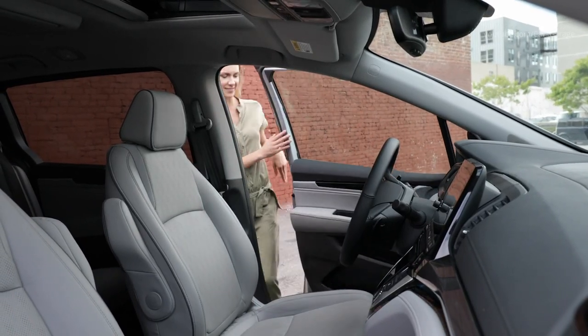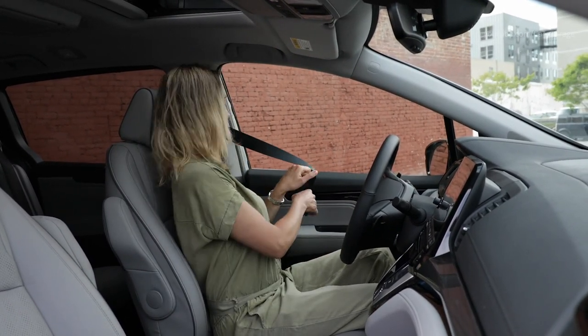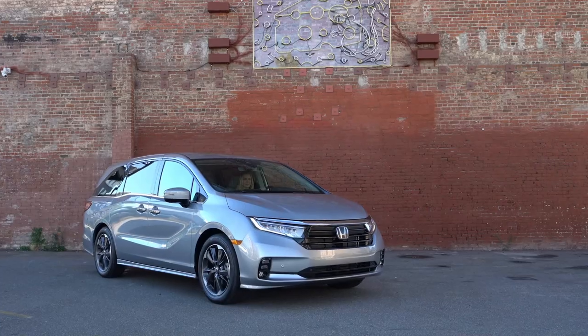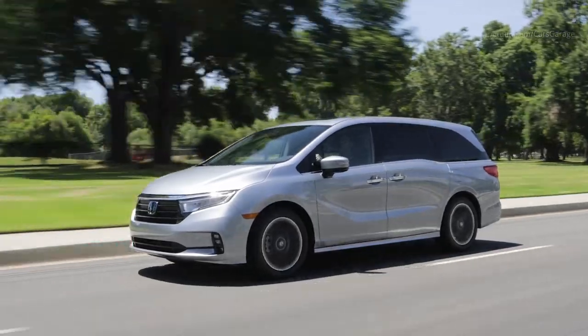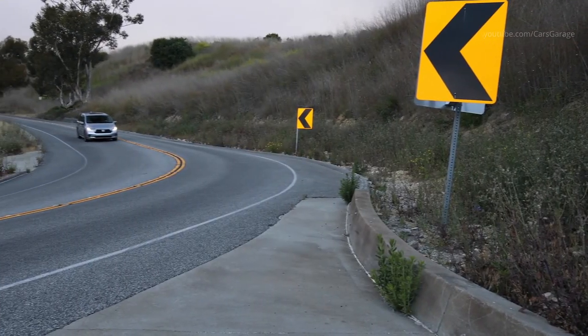The cabin watch and cabin talk features have been more seamlessly integrated into the display audio system. The 2021 Odyssey Elite receives perforated leather for the first and second row seats, with contrast stitching and piping on all three rows. Elite trims also feature newly designed 19-inch alloy wheels and auto-dimming side mirrors.